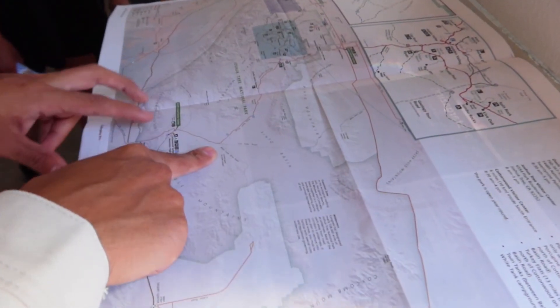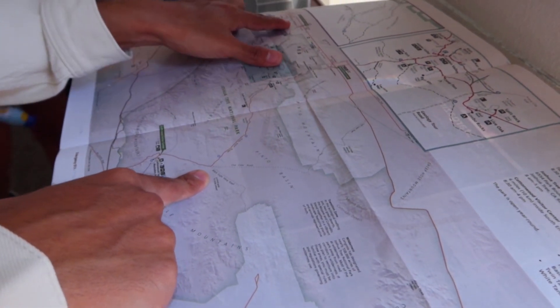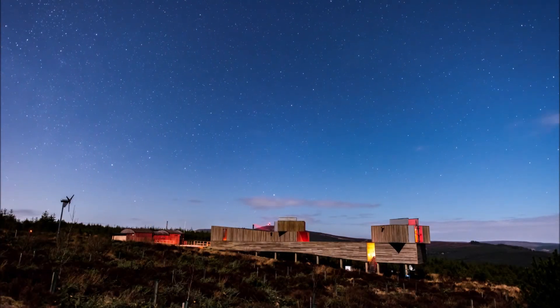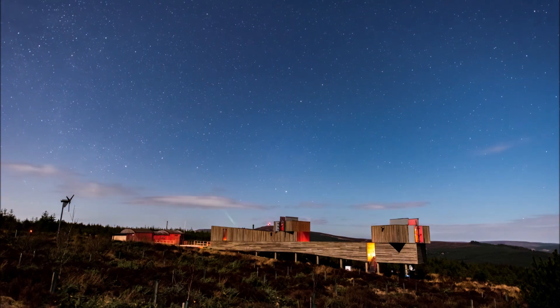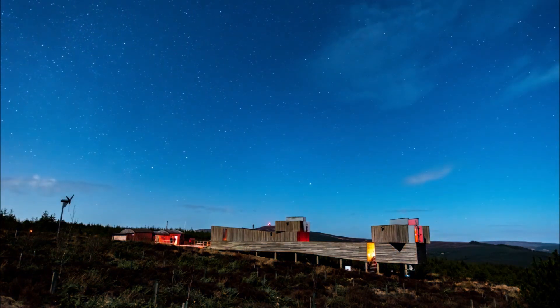A star that doesn't move in the sky is an incredibly useful tool. It can help orientate yourself and understand which direction is which. Since it's above the North Pole, if you track straight down to the ground from this star, then you'll be able to find North.